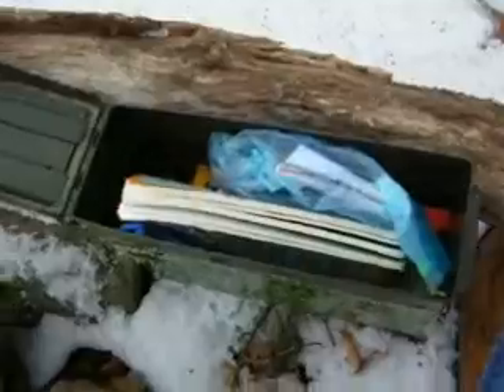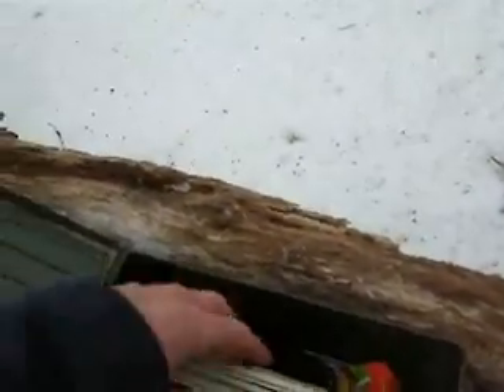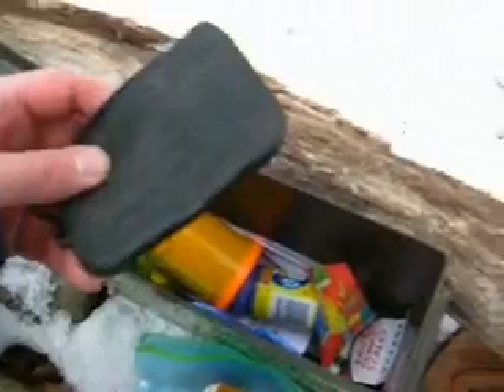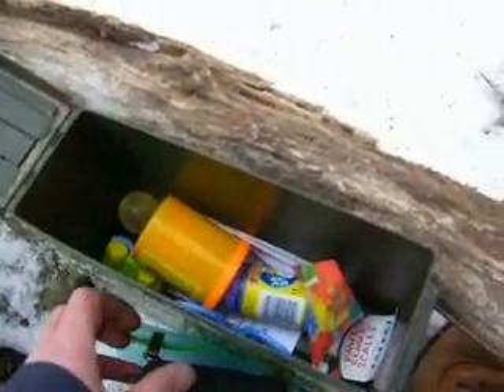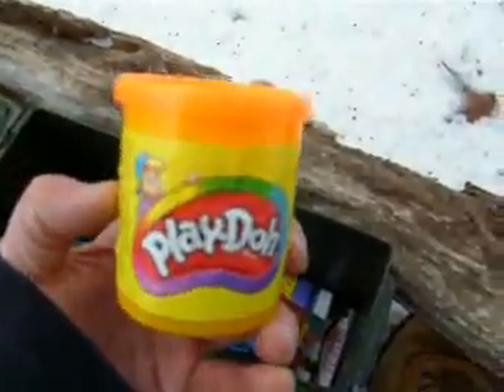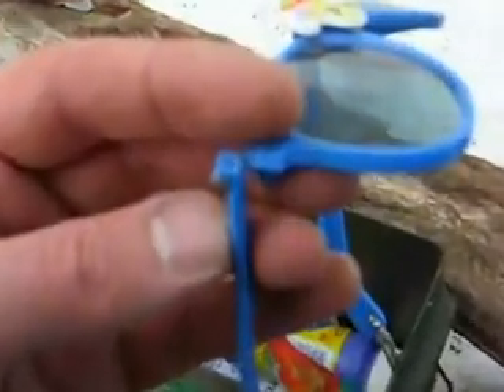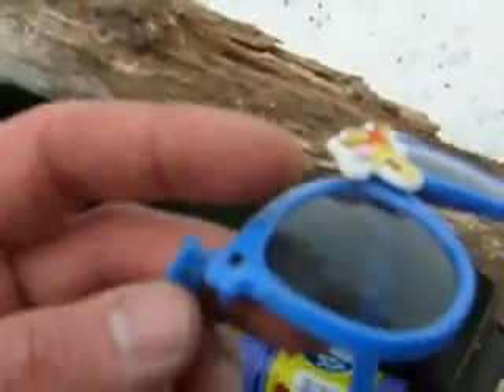There it is — all sorts of goodies. A plastic bag with stuff in it. All sorts of things. A little child's toy — I think this is a Winnie the Pooh theme. I have a Piglet that I'm going to put in it and hopefully take something with me. Frozen Play-Doh. Here's the travel bug — a little damaged. You can see that somebody was kind enough to put a fishing string on it to hold it together.